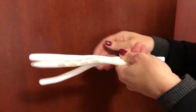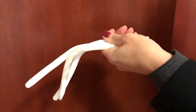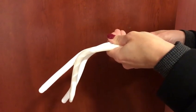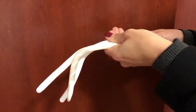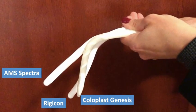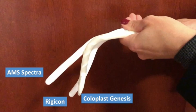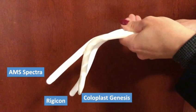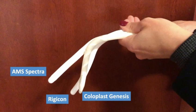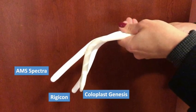So we're going to bend the devices, and you're going to see the way the implant stays down — that is what we call the memory. You can see the difference between the AMS Spectra on the left, the Coloplast, and the Rigicon. The Genesis Coloplast device seems to have the best memory function that allows for placement of the penis down after it's used for intercourse.